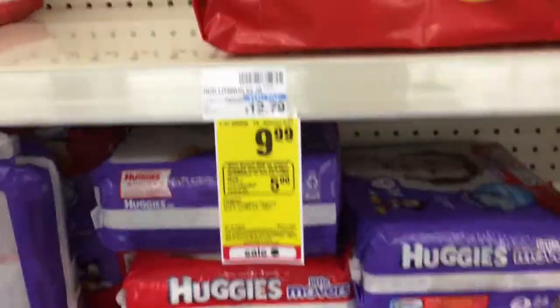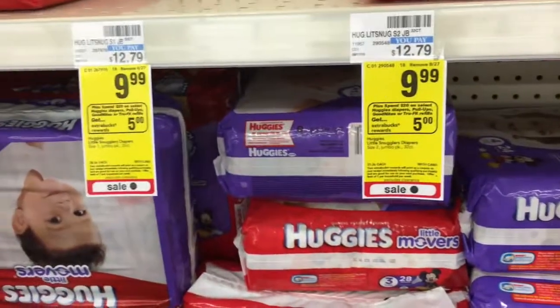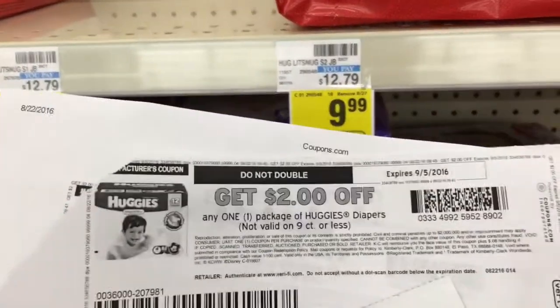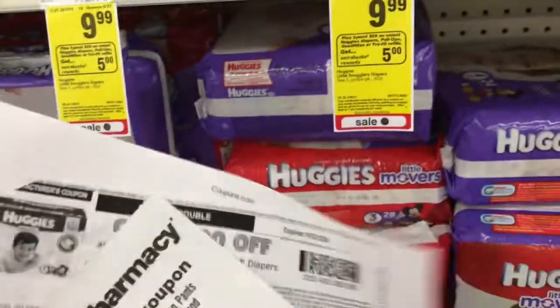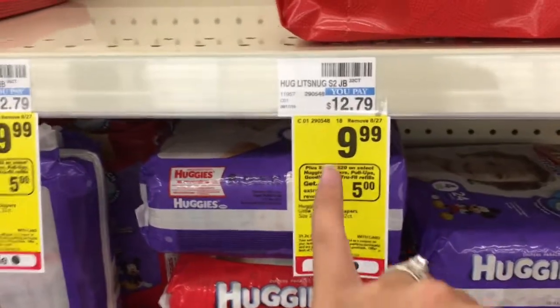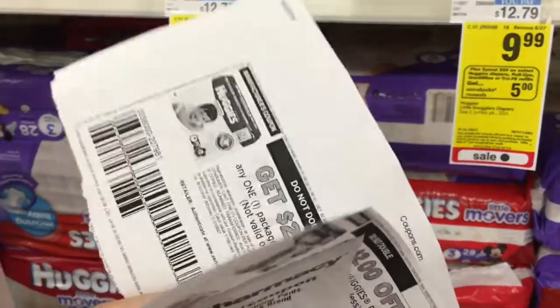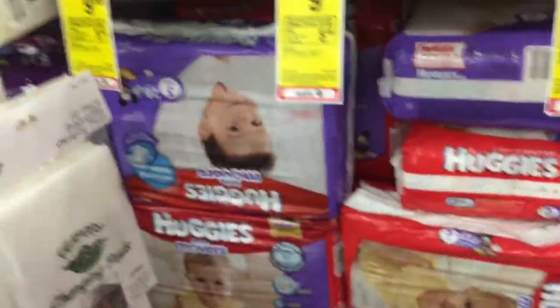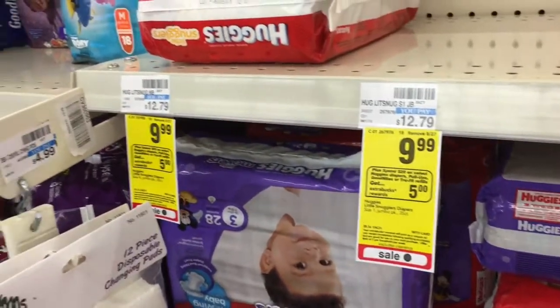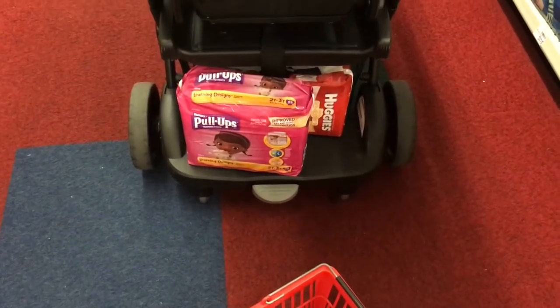The next deal I'm doing is the Huggies deal — spend $20, get $5. I have a $2 off one coupon printed from Coupons.com and a $5 off $25 CVS coupon. So I'm buying three packs of Huggies, staying just under $30 to use the CVS coupon. I'm using two of the $2 off manufacturer coupons — I don't have a third, but I would use it if I did. I have two newborn sizes and one pull-ups, all $9.99 each.